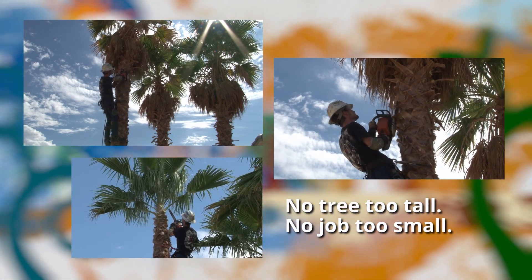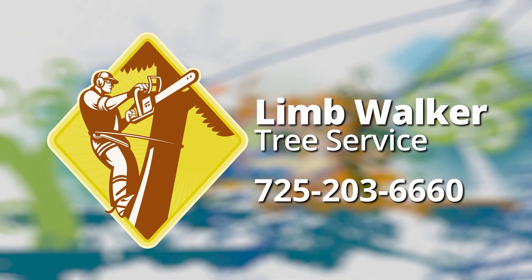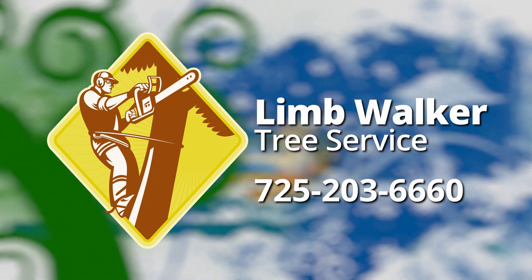No tree too tall, no job too small. Limb Walker Tree Service, 725-203-6660.